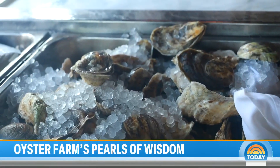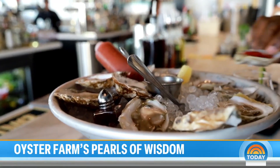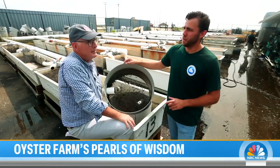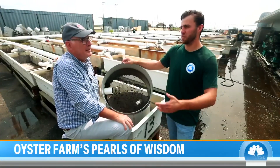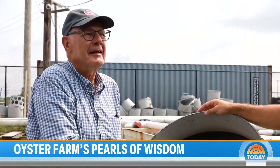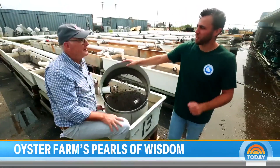These little bivalves will grow up to be famous Blue Point oysters, so good Queen Victoria would eat no other. They can only be called Blue Points if they were grown in the Great South Bay — just like champagne can only be champagne if it's from Champagne, France. They can only be Blue Point oysters if they're from our waters. There should be a little trademark on these guys, a little stamp for each one.